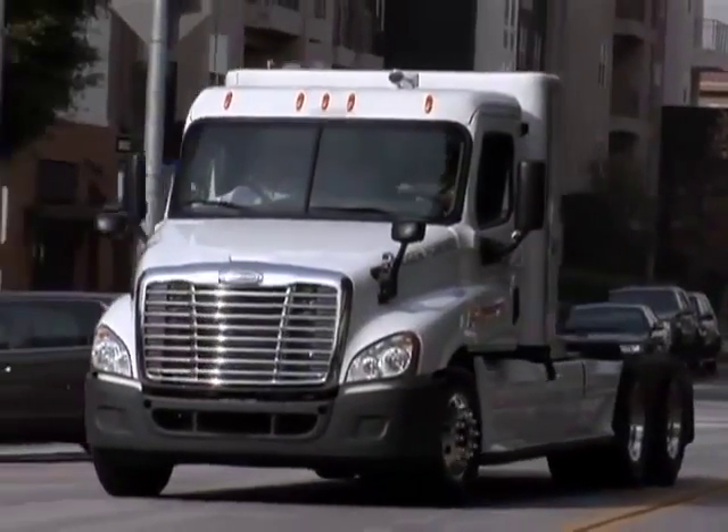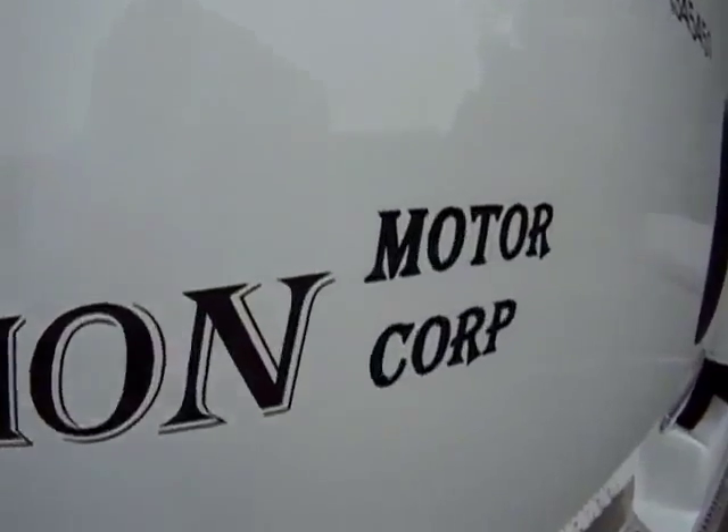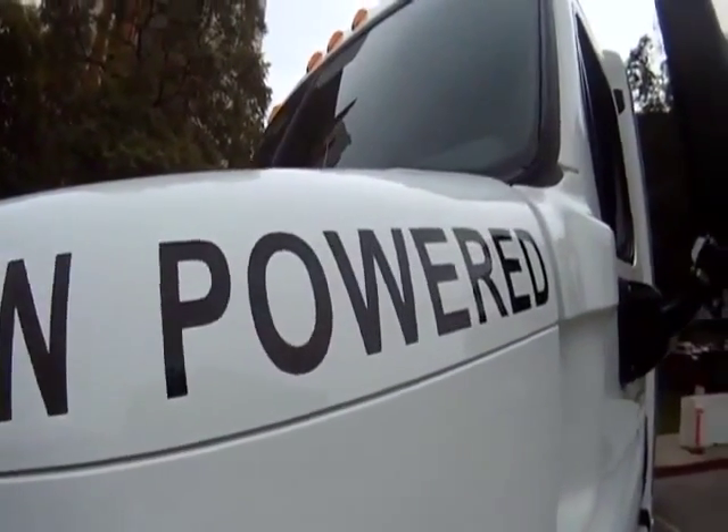A new day is dawning in the port trucking industry. TTSI and Vision Motor Corp have officially deployed the Toronto, the world's first plug-in electric hydrogen fuel cell truck, into service at the Port of Long Beach.